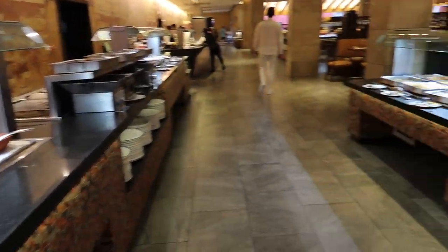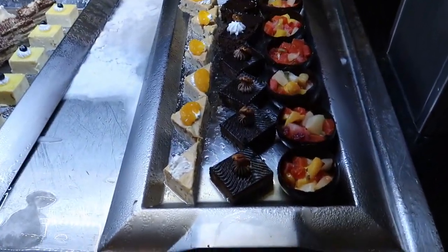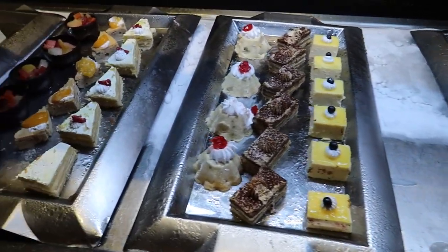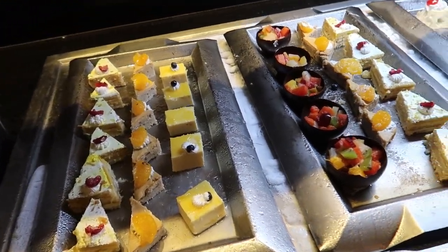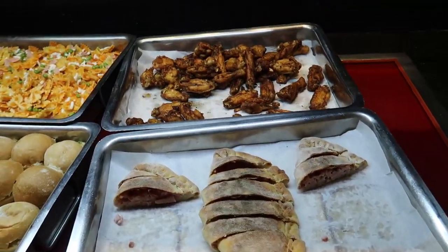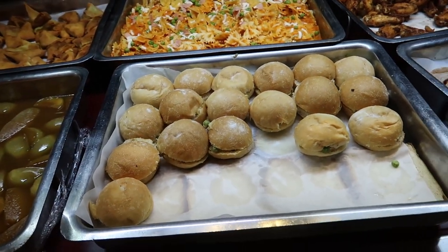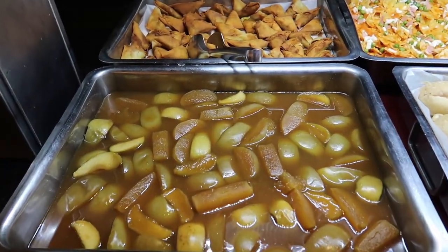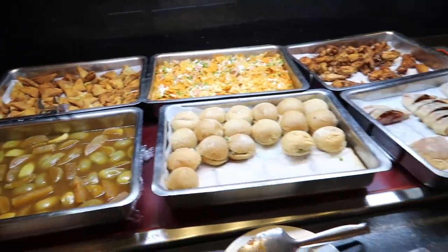So across from this station we've got a kids area just like we saw at breakfast. On the kids area we have some desserts — a little fruit cup and a chocolate dessert, some additional desserts. And then over here we've got like a calzone. Some chicken wings in the back, a bow tie pasta with tomatoes. Some small little sandwiches, fruit compote that looks like apples, and then some samosas in the back. So a nice little kids corner here for dinner.